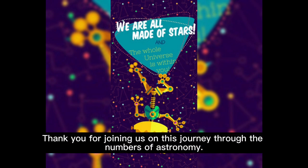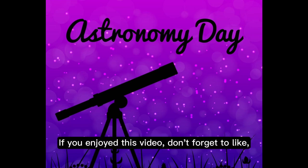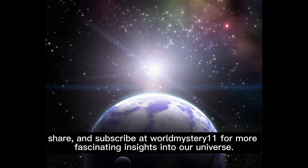Thank you for joining us on this journey through the numbers of astronomy. If you enjoyed this video, don't forget to like, share, and subscribe at World Mystery 11 for more fascinating insights into our universe.